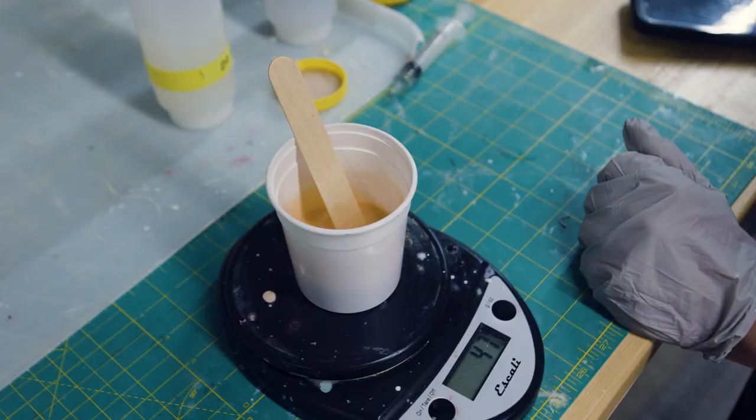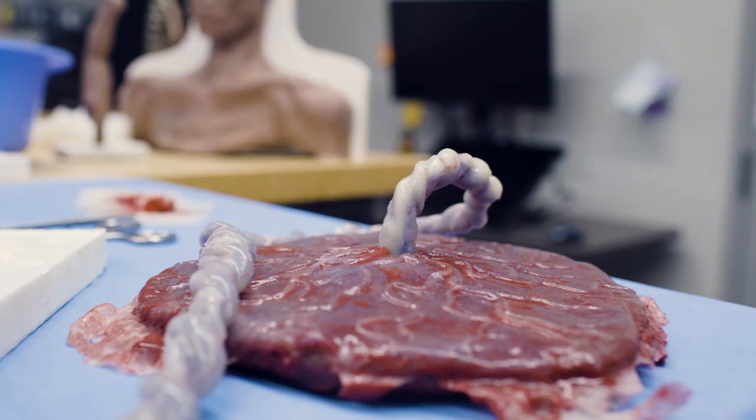Layers of realism — we start with pigmentation, trying to get the pigments right, getting the feel of the tissues right, and then you can add blood effects.